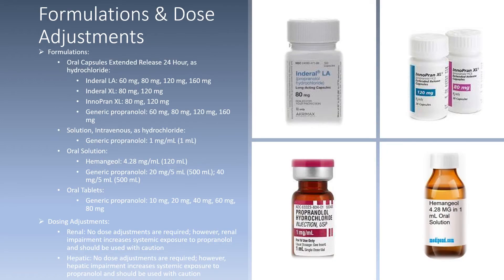I will now discuss formulations and dose adjustments for propranolol. Oral capsules extended release 24 hours as hydrochloride: Inderal LA comes in 60, 80, 120, or 160 milligrams; Innopran XL comes in 80 or 120 milligrams; and the generic propranolol comes in 60, 80, 120, or 160 milligrams. For IV solution as hydrochloride, generic propranolol is 1 milligram per mL and comes in a 1 mL vial.